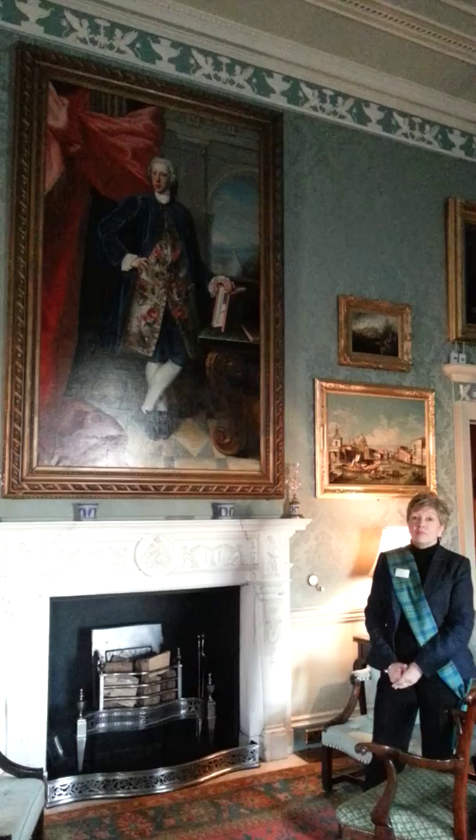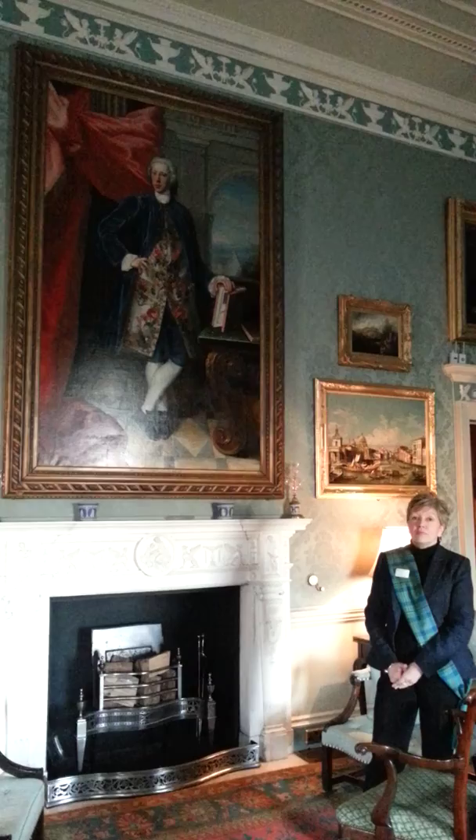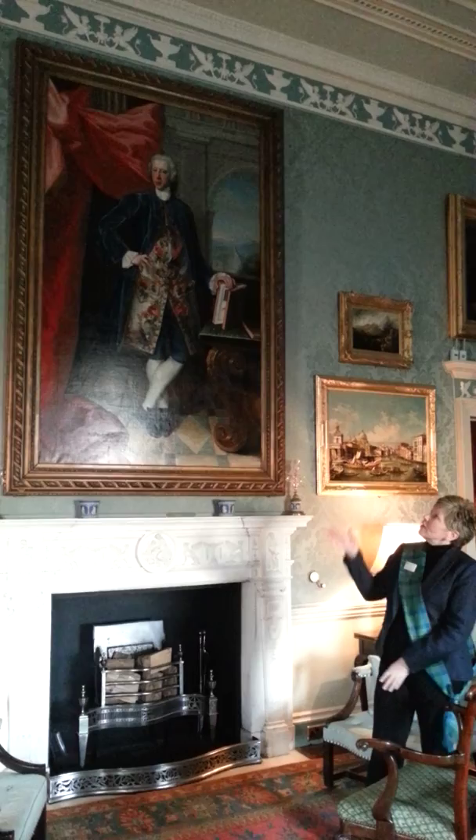I particularly like this painting because he looks like a very accomplished gentleman. His status is quite evident in his clothing — this rather magnificent embroidered waistcoat and the beautiful Prussian blue suit that he's wearing.